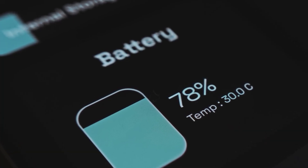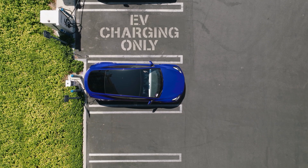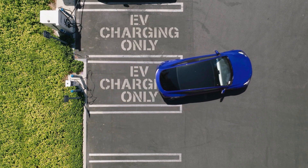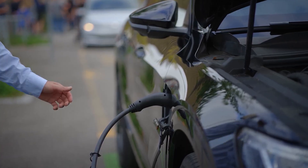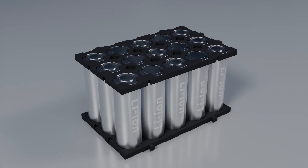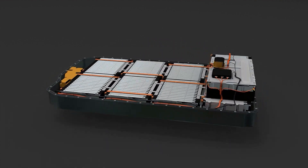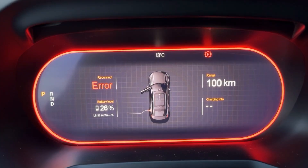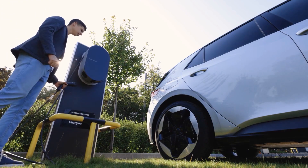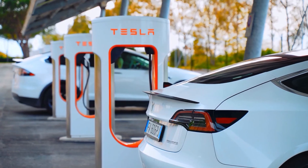On the other hand, letting your car dip close to 0% is just as harmful. That's why most automakers, including Tesla, Hyundai, and Volkswagen, recommend keeping your daily charge between 20% and 80% for daily errands and commutes. Save the full 100% charge for long trips where you really need the extra miles. If your EV has an LFP, or lithium iron phosphate battery, this advice changes slightly — LFP packs are more comfortable at higher states of charge, and Tesla recommends charging them to 100% regularly to keep the range meter accurate. So the 20–80% rule is best for most EV batteries, but LFP owners should follow their manufacturer's guidance.